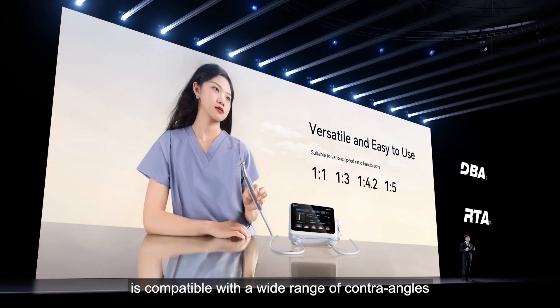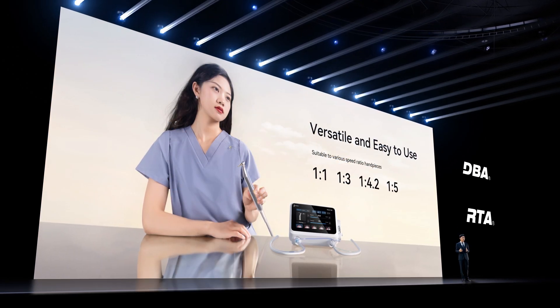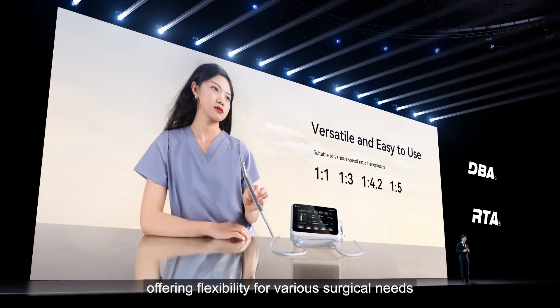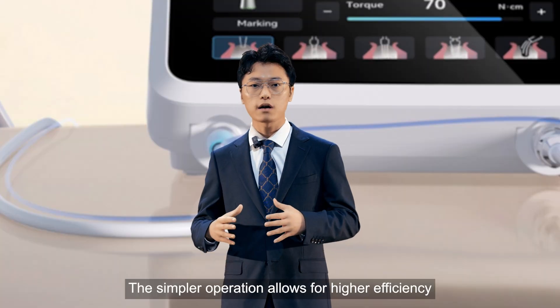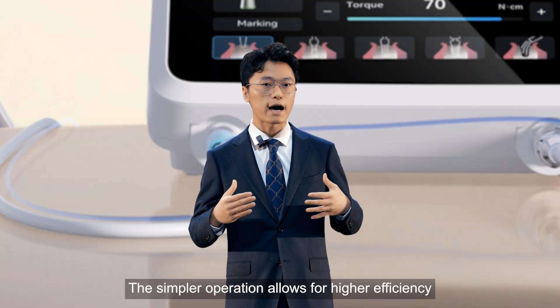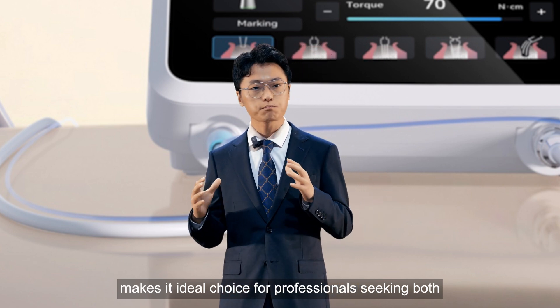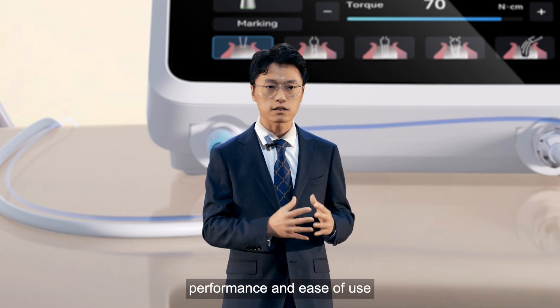The system is compatible with a wide range of contra angles, supporting multiple gear ratios and offering flexibility for various surgical needs. The simpler operation allows for higher efficiency, making it an ideal choice for professionals seeking both performance and ease of use.